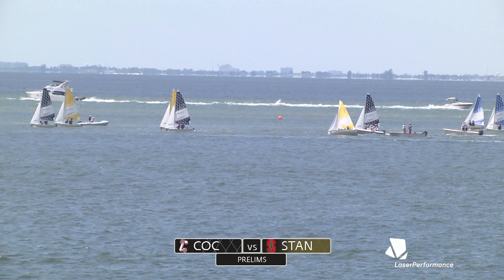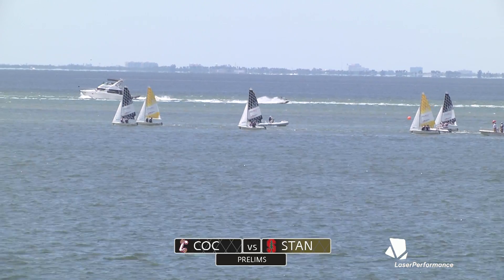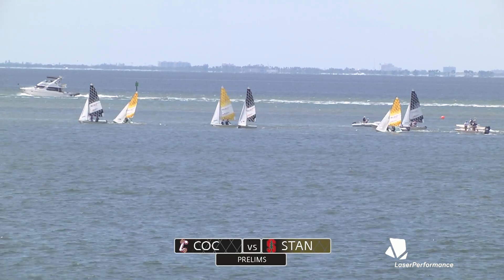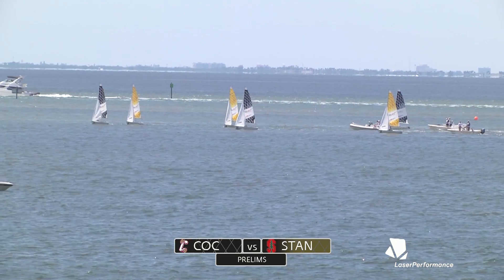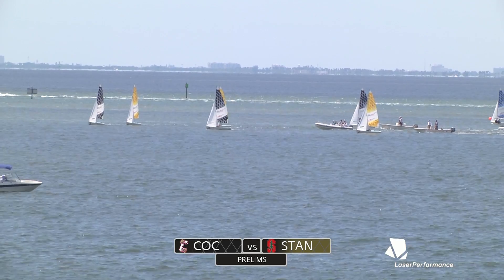Looks like somebody for Charleston is pretty deep coming off the line. Can't quite see the numbers, but it looks like Charleston might have the one — so first and sixth. If you're Stanford, you might be looking at a play-two opportunity. That middle boat for Charleston has wound up in something, maybe doing their teammate in the one a favor trying to go play one.